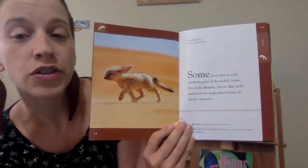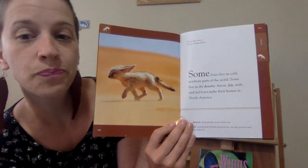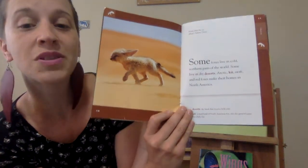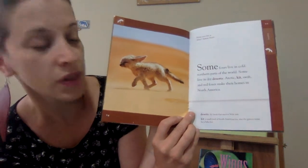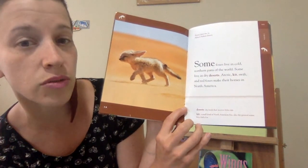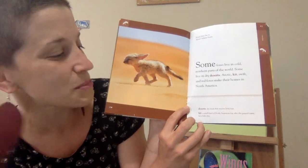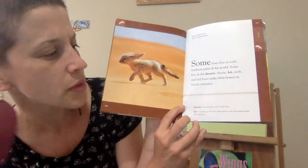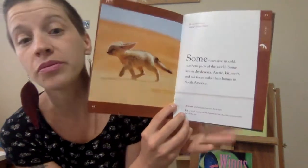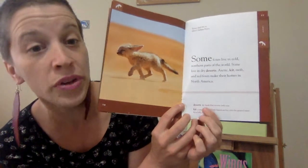Some foxes live in cold, northern parts of the world. Some live in dry deserts. Arctic, kit, swift, and red foxes make their homes in North America. Deserts are dry lands that receive little rain. A kit is a small kind of North American fox, but also the general name for a baby fox — so a kit is a baby fox, but it also is its own kind of fox.